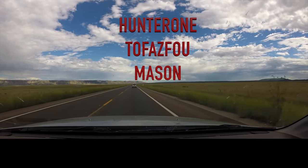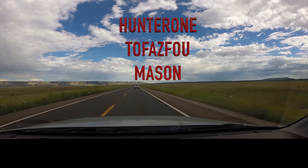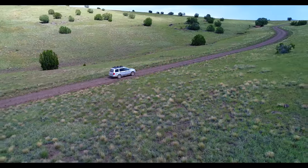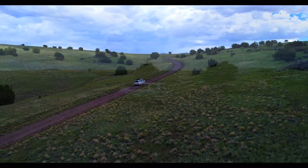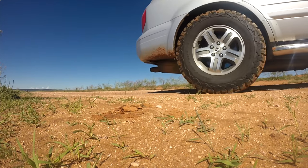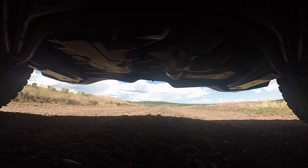We had to drive the miles, and many miles there were. We had to seek them out, and seek them out we did. But then we arrived, and arrived we did.